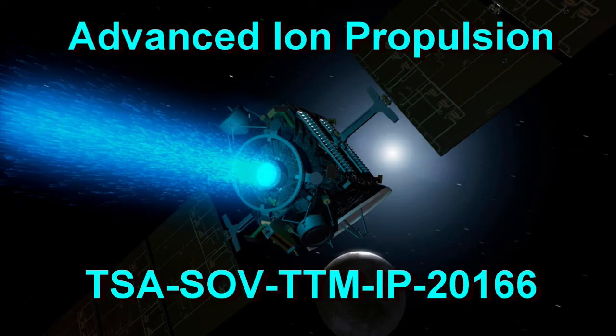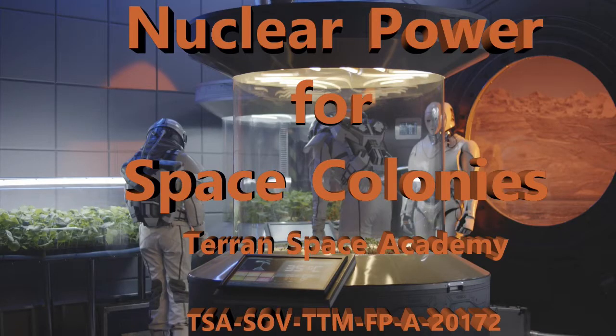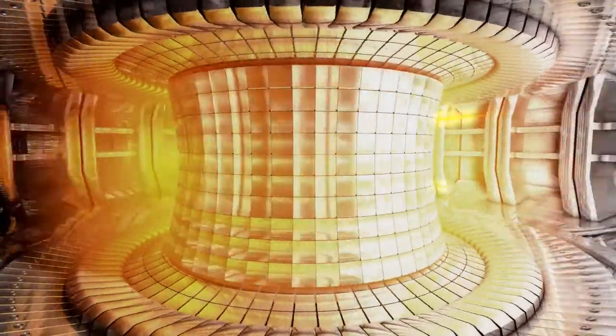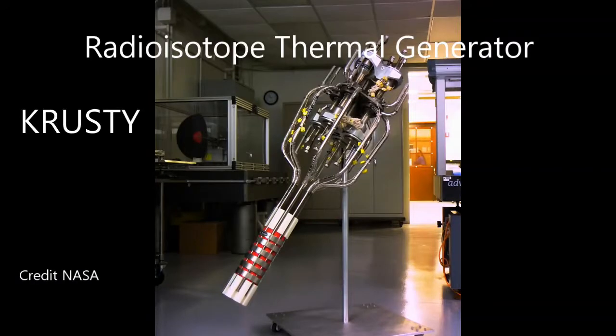As you will remember from our course on advanced ion propulsion, nuclear power is the only current answer to the high power needs of advanced propulsion systems. Since fusion is not ready at this time, and may not be for a long time, that means fission power. We have looked at radioisotope thermal generators, or RTGs.